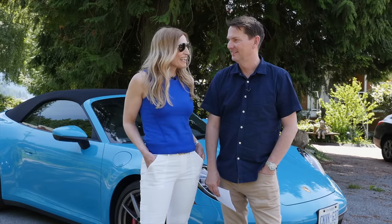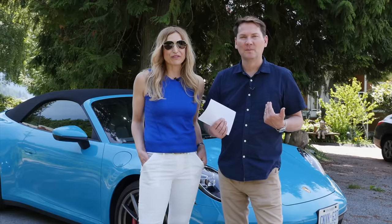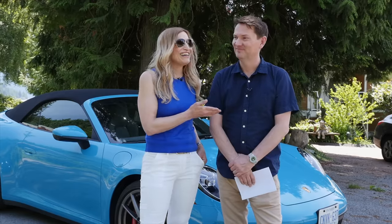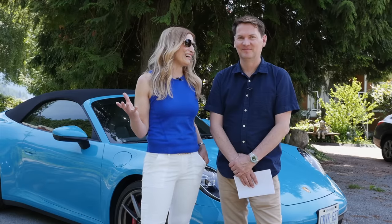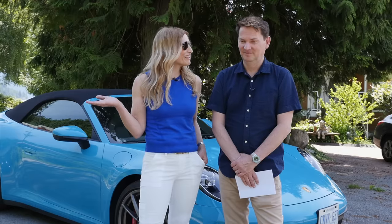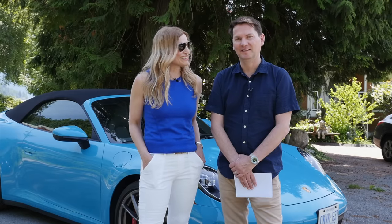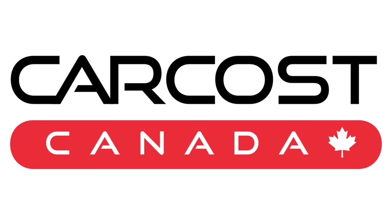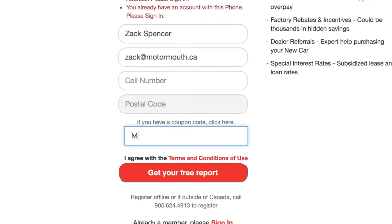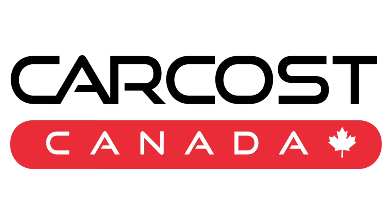It was a great day — driving an incredible car for the first time, with great company on the beautiful Sea to Sky Highway on a gorgeous day. Does it get any better? As their friend Susan would say, it's a 25 out of 10. CarCost Canada provides the dealer's cost, list of rebates, plus discounted interest rates. Use the promo code MOTORMOUTH to become an expert member and get access to exclusive and powerful savings. The link is in the description below.